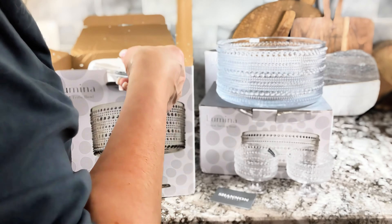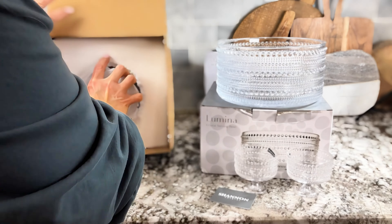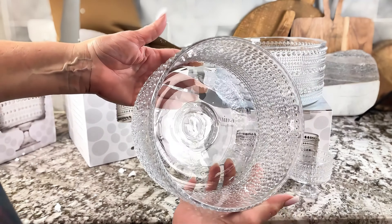And this is the trifle bowl that goes with this whole set as well. I do believe there are other pieces like glasses too.